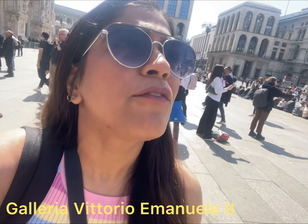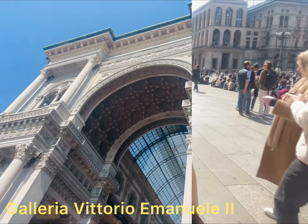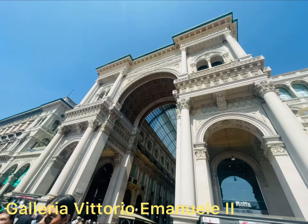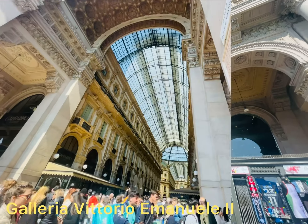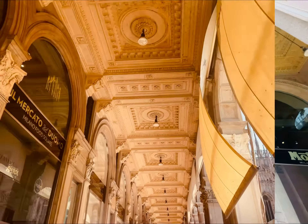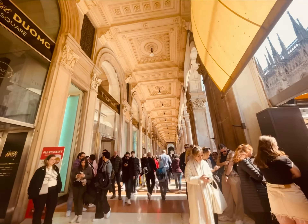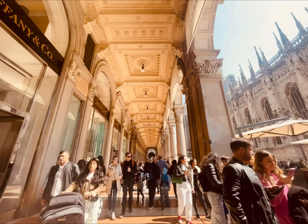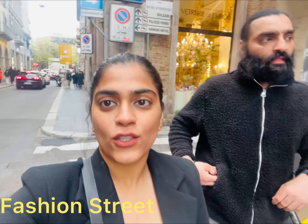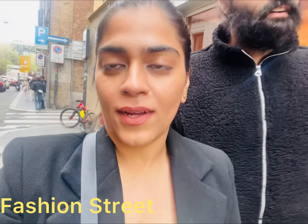One of the top things to see here is the Vittorio Emanuele II Gallery, right next to the Duomo. It's a beautiful street with world-class designer brands on both sides — a very top-class fashion destination. Let's go!